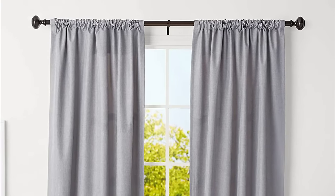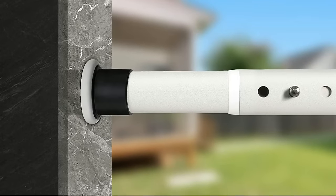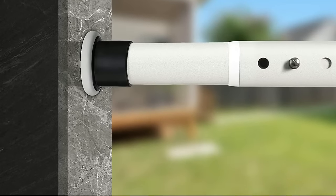Suitable for showers, bathtubs, stalls, closets, and windows, this curtain rod is durable and lightweight while handling the average shower curtain and liner. The only downside of this product is that it cannot hold more than 7 pounds of weight.